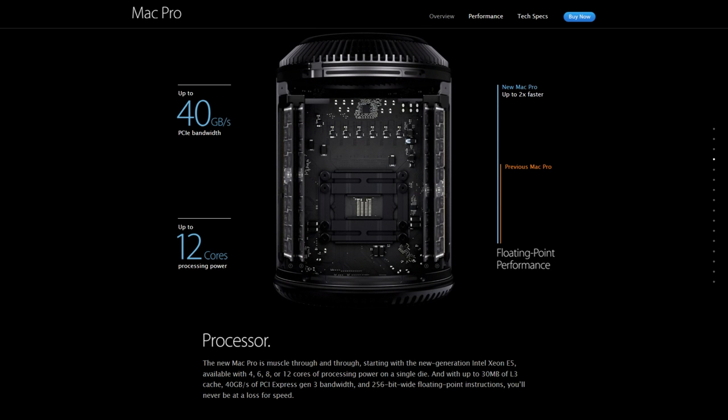The new Mac Pro is muscled through and through, starting with the new generation Intel Xeon E5, available with 4, 6, 8, or 12 cores of processing power on a single die, and with up to 30MB of L3 cache, 40GB a second of PCI Express generation 3 bandwidth, and 256-bit wide floating point instructions, you'll never be at a loss for speed.